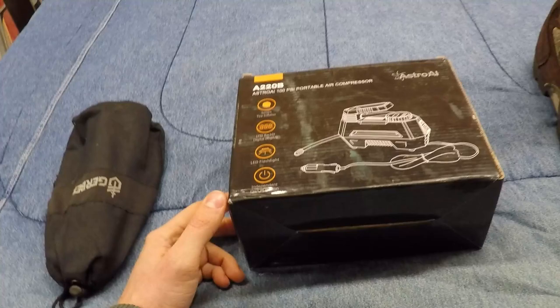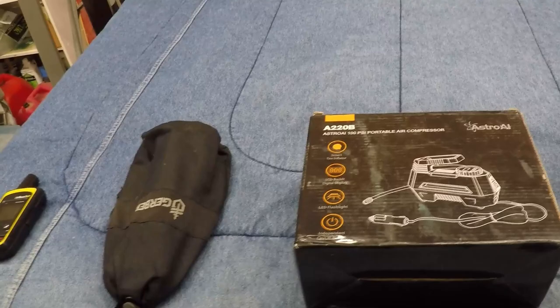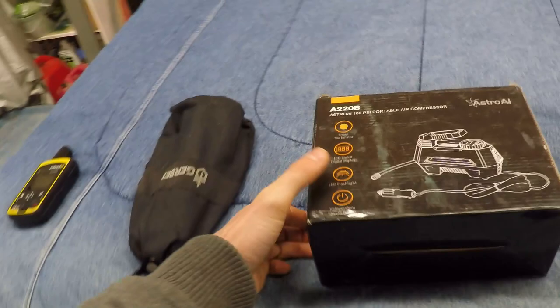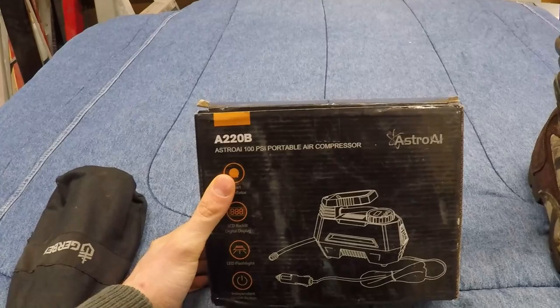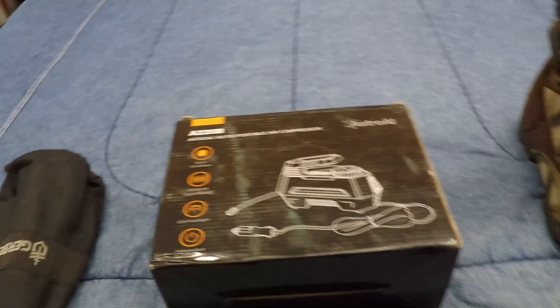Here we have a portable air compressor, and anybody who's into 4x4ing knows you need these to air up your tires again when you're done going off-road, because you want to air down — to 10-20 PSI for the gnarly stuff. For winter I'd recommend 10 PSI, for summer I do 20 PSI. This is just a little cheap compact one I bought off Amazon. You can get much better ones, but it's good. Also, if you get a flat tire — I don't have a spare — you can repair it and pump it up with this.